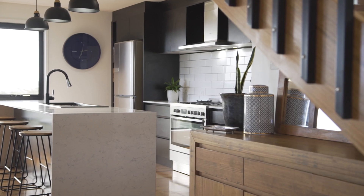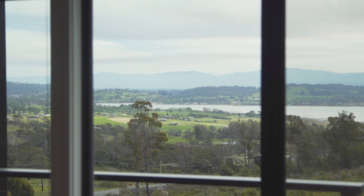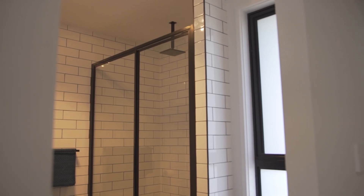The home, only a few years old, is modern, contemporary and catches beautiful natural light throughout the large windows. You'll love the gorgeous Tasmanian oak flooring and the attention to detail throughout.